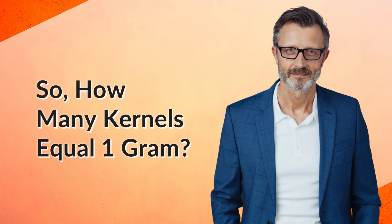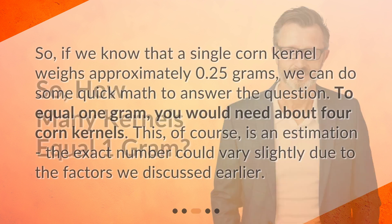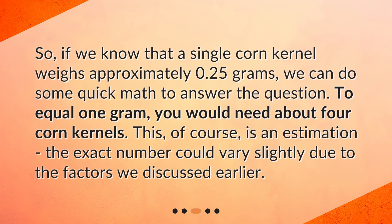So, how many kernels equal 1 gram? If we know that a single corn kernel weighs approximately 0.25 grams, we can do some quick math to answer the question. To equal 1 gram, you would need about 4 corn kernels. This, of course, is an estimation — the exact number could vary slightly due to the factors we discussed earlier.